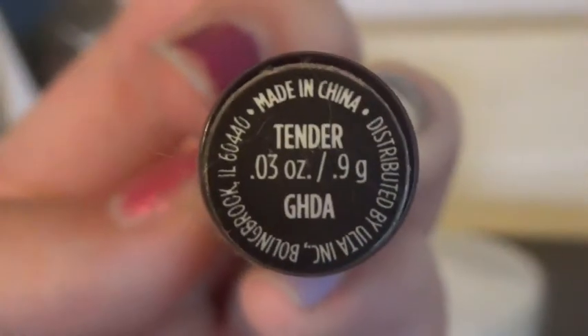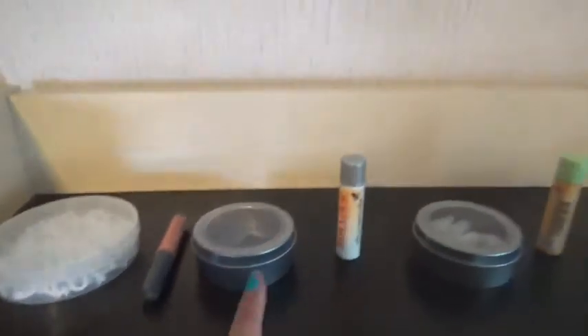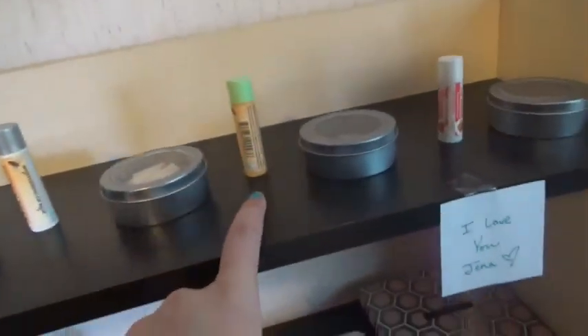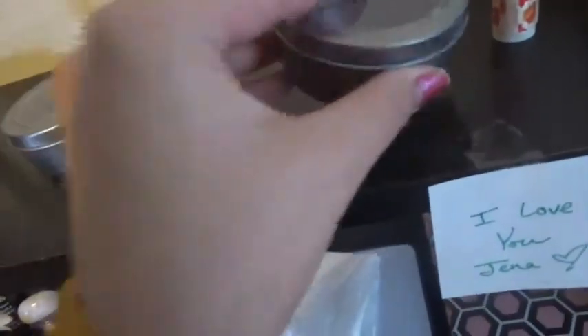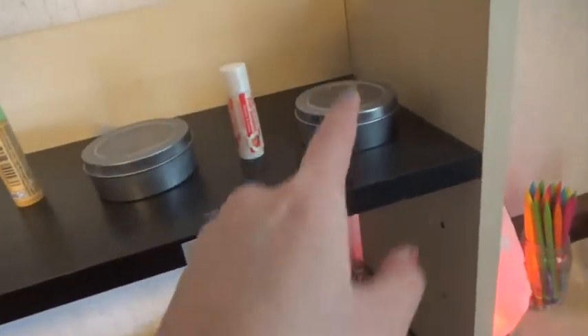So it just looks like that, I got it from Ulta. Then I have my SD cards, a chapstick, erasers, another chapstick, more erasers, and some thumbtacks. Then this shelf just has some random stuff.